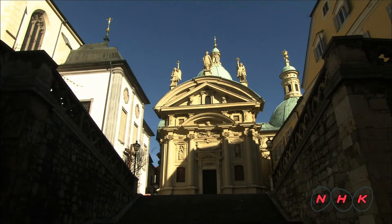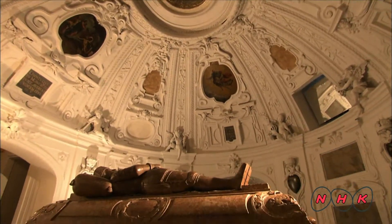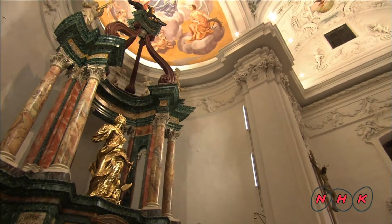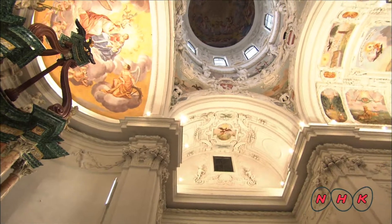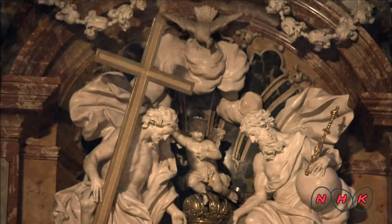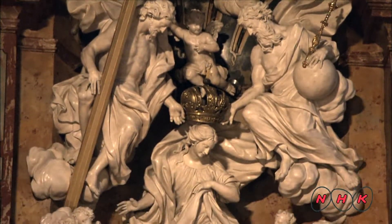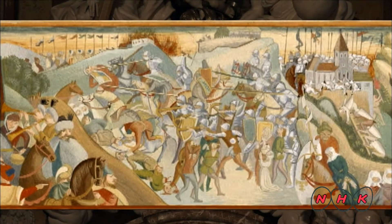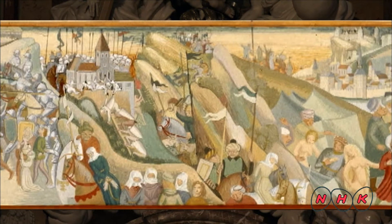The Habsburgs, who ruled Austria, brought the newest and finest architectural styles of each era into this city. This elegant style is known as the Baroque style. The Habsburgs began to work on a complete makeover of this city during the 16th century. It started when the Ottomans from the powerful Muslim empire invaded areas around Graz.